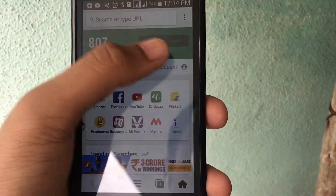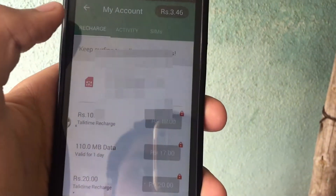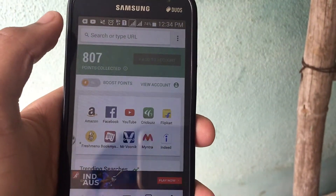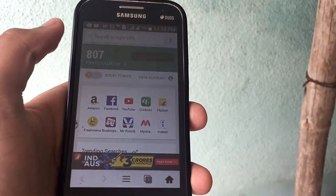And also with that accumulated money, you can also recharge your mobile and things like that. So considering it is a free application and what it does, I would say it is good in my opinion.